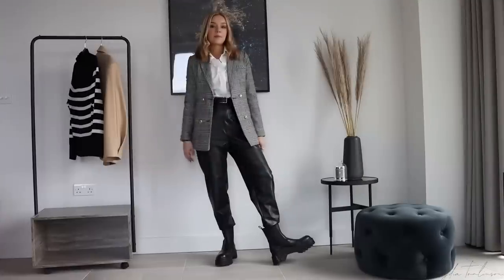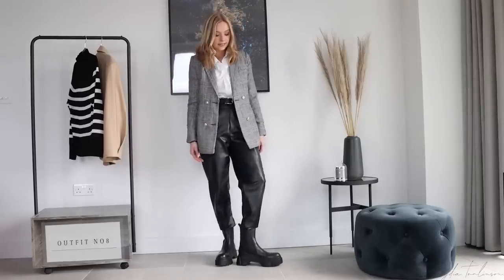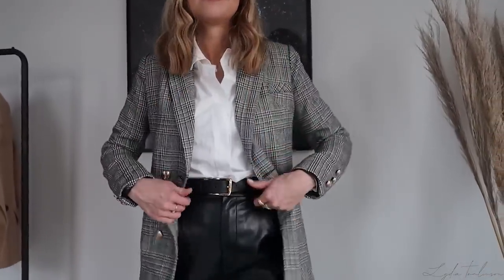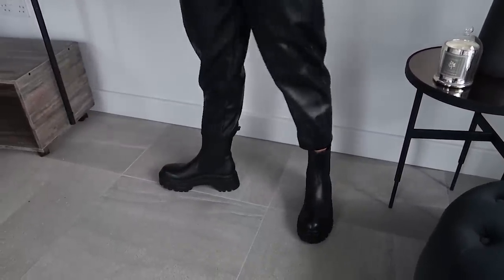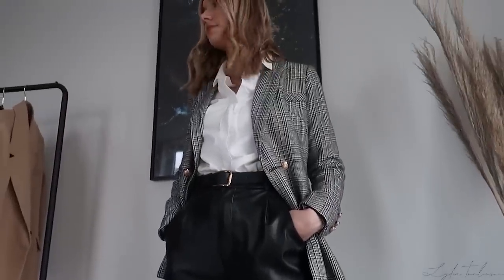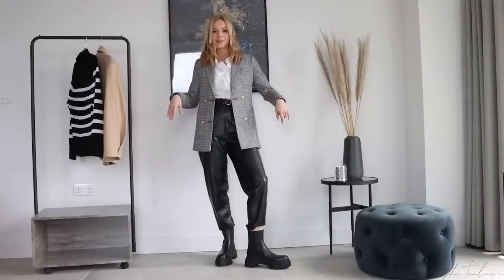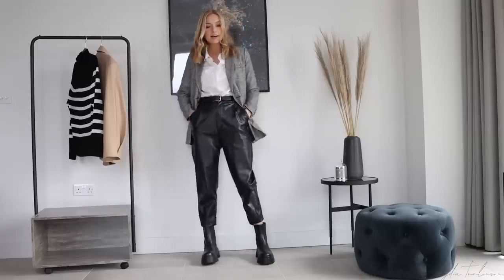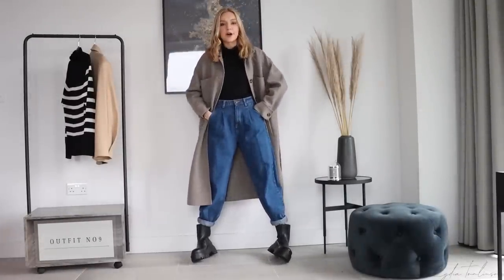Second boots look: pairing the chunky leather boots with leather trousers. Don't be afraid of a baggier style of trouser with these boots — I've rolled them up slightly inside so they just touch the boots, and they work really well. These leather trousers are from Zara. I've added a black and gold belt and a checked black-and-white blazer — an old one I actually wore on my first date with Tim. With a plain white shirt underneath, this is a look I'd wear to a meeting or daytime event where I need comfort but want to look smart.